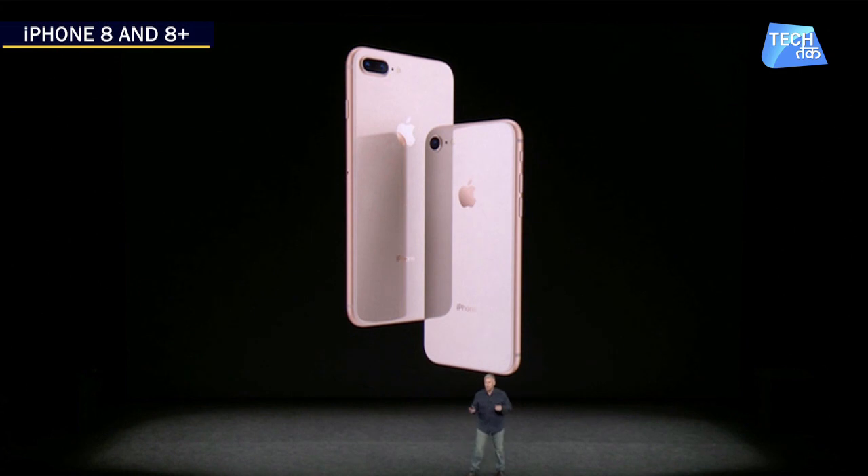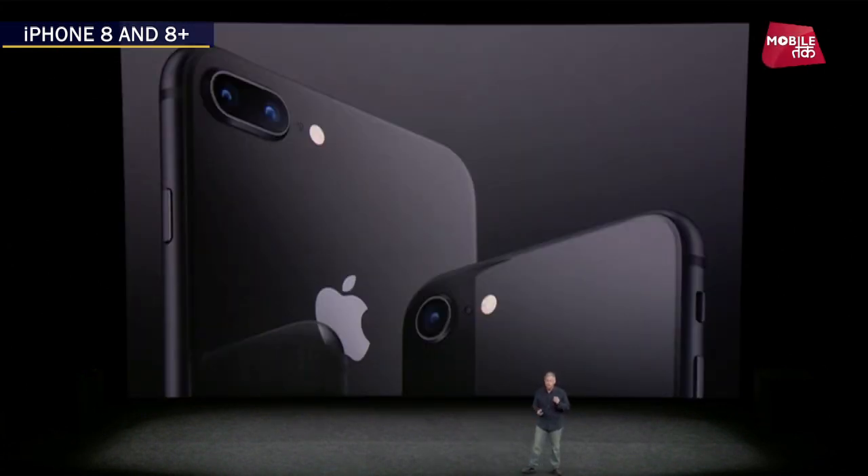Before we talk about iPhone 8, it is going to be front and back glass, and it is going to get aerospace grade aluminum. This device will be available in silver, space grey, and gold.